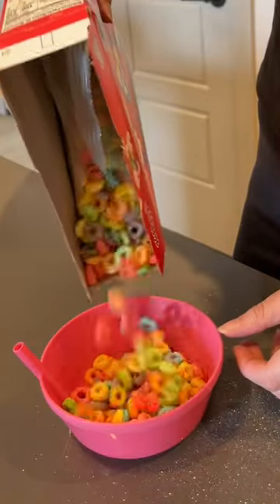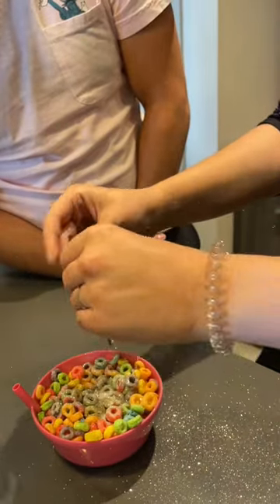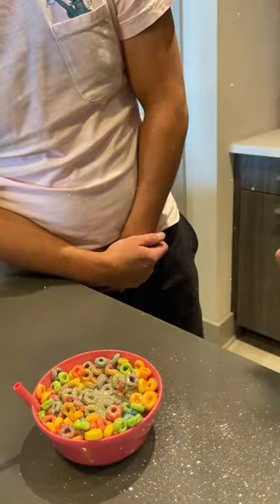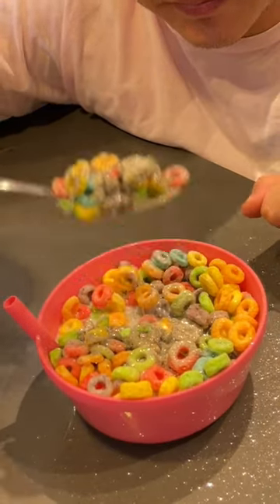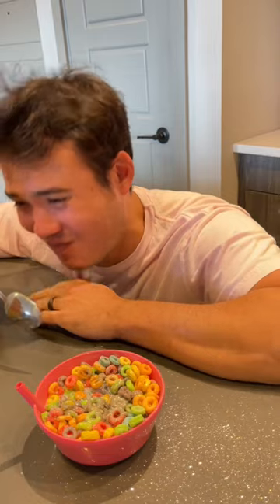I made Tyler try it as well. He had some initial reservations — oh, he's getting it everywhere, Saf. What are you... Is that safe to inhale? Which turned out to be valid, because we discovered that if you put too much glitter on your spoon, it's kind of like a glitter cinnamon challenge. But despite the fact that it almost took Tyler down, I nailed it.